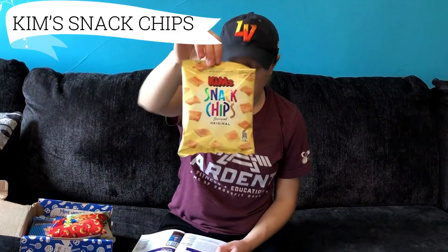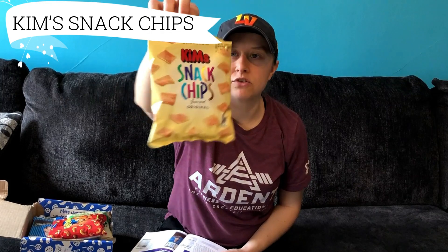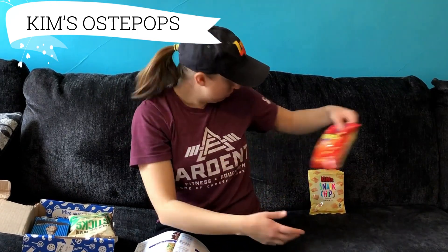These look like some very nice full-size snacks. So the first thing we have here are Kim's Snack Chips. Not very descriptive, but I just got the original — you could have got a different flavor, but these are just plain chips. The next thing we have here, again from Kim's, is some Oosti Pups — Cheesy Corn Pups. So it must be their take on Cheetos.